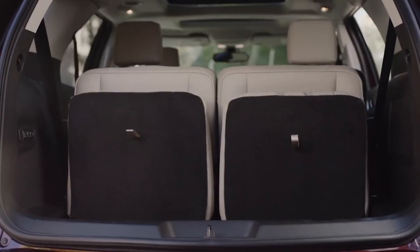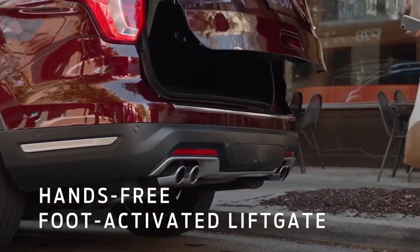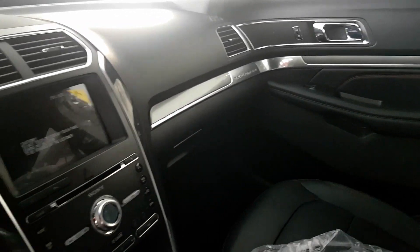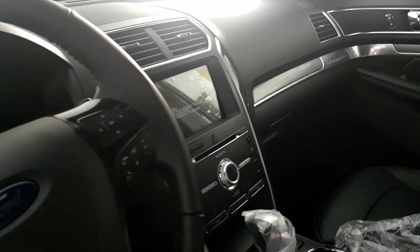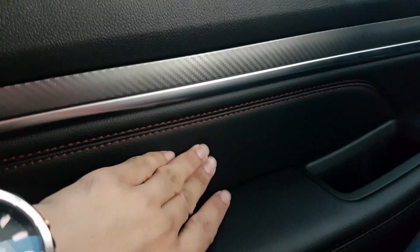The Explorer has power foldable third row seats and a hands-free tailgate. The interior looks premium at first glance, although when you start touching things, you'd realize that there are plenty of hard plastic parts, which is a bit of a letdown at this price point.